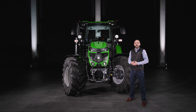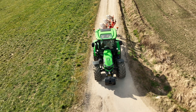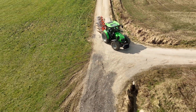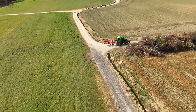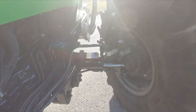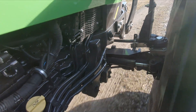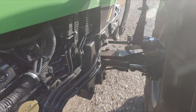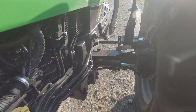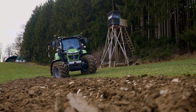To guarantee a short braking distance in all conditions, all 6C series models are equipped with the full four-wheel braking system. A suspended front axle is also available on request. Thanks to the ASM system, the 100% differential lock and all-wheel drive are engaged and disengaged fully automatically depending on the driving speed and steering angle. This intelligent function not only protects the ground surface but also reduces the turning radius.